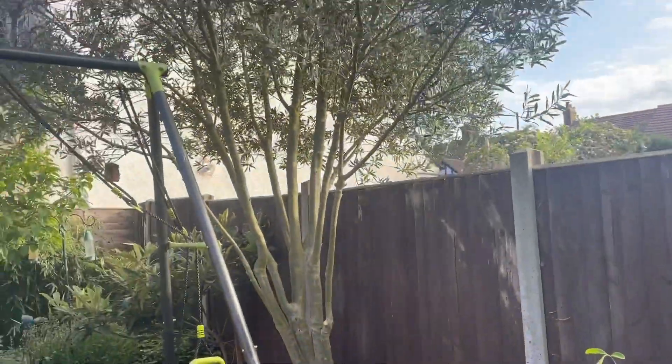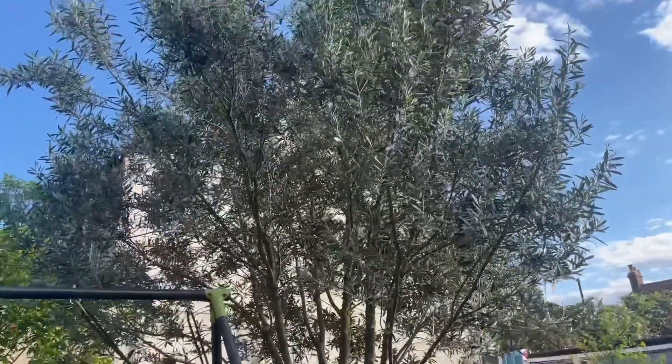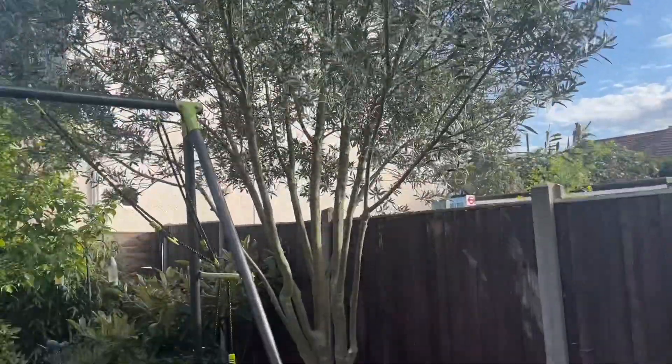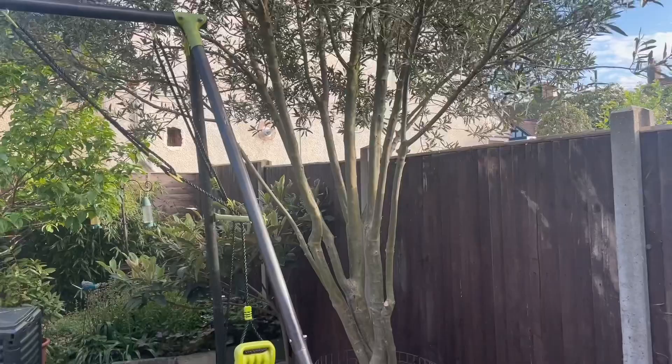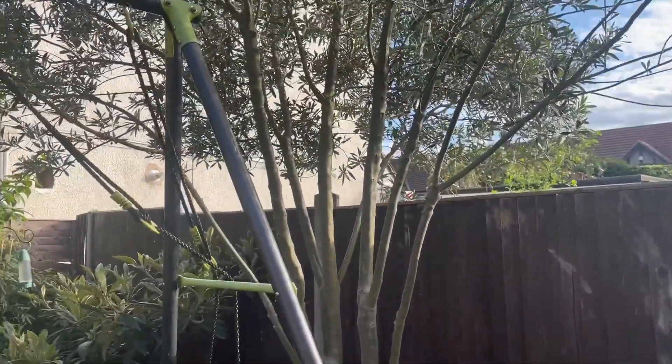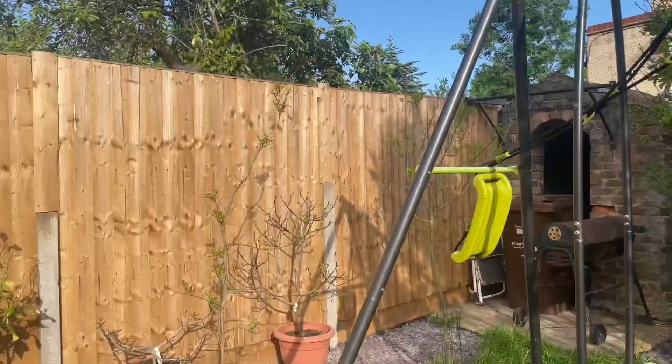Over here is my humongous olive tree. I did give it a prune — I pruned just the middle of the tree to allow airflow, which helps the tree stay nice and healthy.